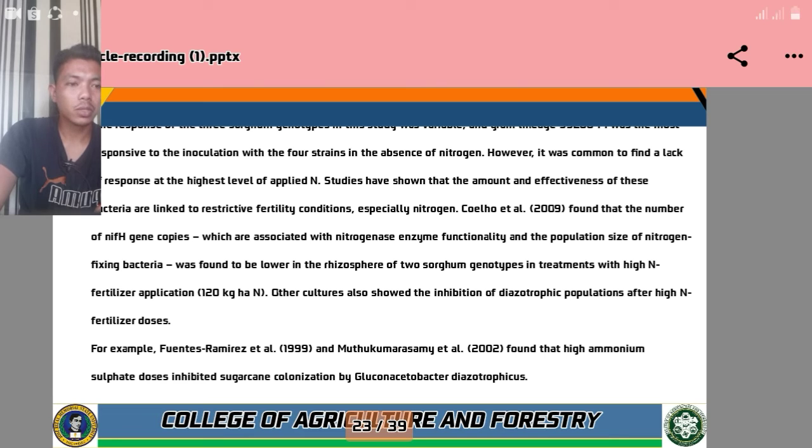According to Coelho et al. 2009, the number of nifH gene copies associated with nitrogenase enzyme functionality and the population size of nitrogen-fixing bacteria was found to be lower in the rhizosphere of two sorghum genotypes in treatments with high nitrogen fertilizer application of 120 kg/ha of nitrogen. Other studies also showed inhibition of the diazotrophic population after high nitrogen fertilizer doses. For example, according to Fuentes-Ramírez et al. and Muthukumarasami et al., high ammonium sulfate doses inhibit sugarcane colonization by Gluconacetobacter diazotrophicus.